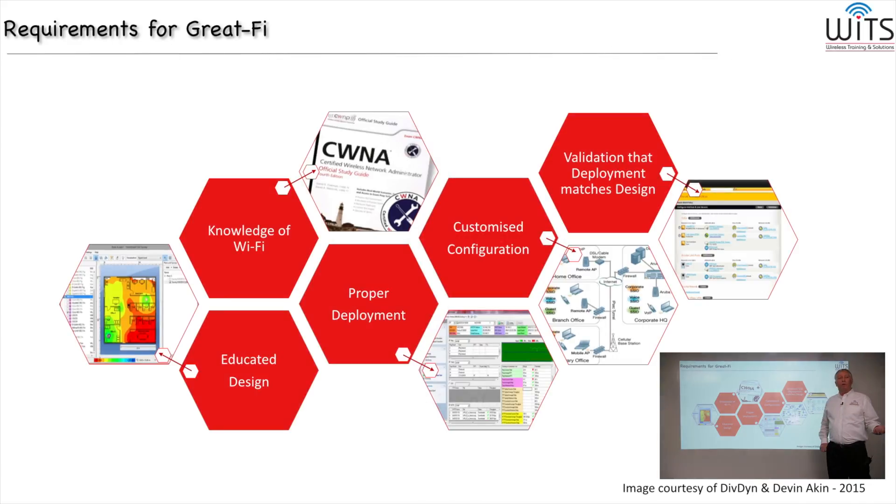Here are some of the requirements for great Wi-Fi, and this is enterprise grade. You don't quite need to go to this level for home Wi-Fi, but it doesn't hurt. So here are some of our challenges. We'll start on the left and work our way to the right. Requirements for great Wi-Fi — let's begin with having a little knowledge of Wi-Fi.